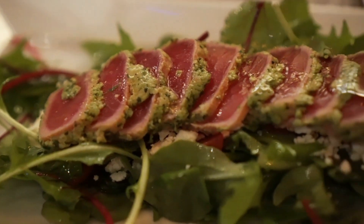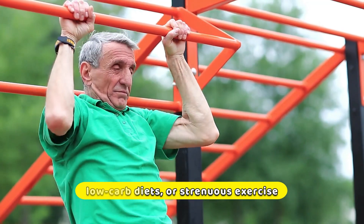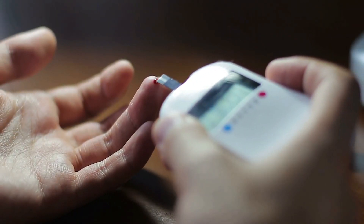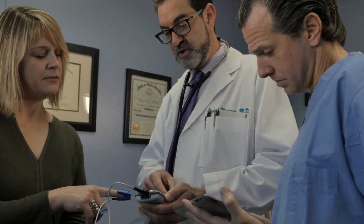Ketones are a crucial source of energy for the body during fasting, low-carb diets, or strenuous exercise. If you're following a ketogenic diet, treating diabetes, or keeping an eye on your general health and wellness, measuring ketones in the blood or urine may be helpful.